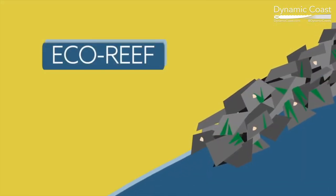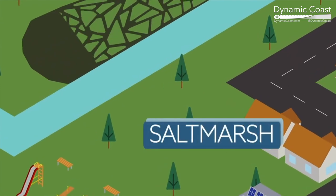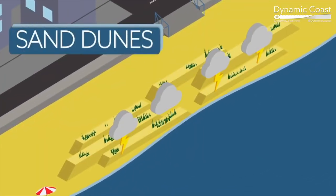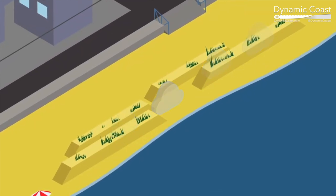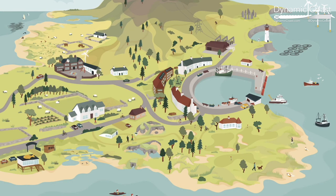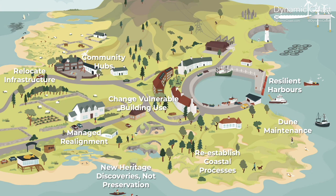For much of the coast, it will be more sustainable to enhance natural defences and create space to allow assets to be moved out of harm's way. We are encouraging local authorities to prepare coastal change adaptation plans, supported by an additional £12 million of investment.